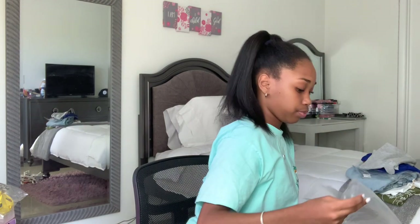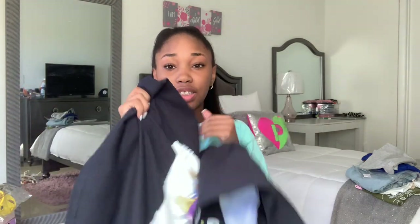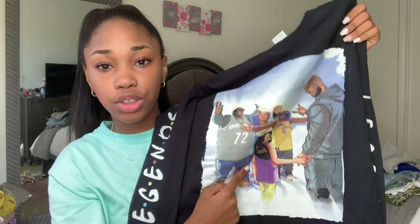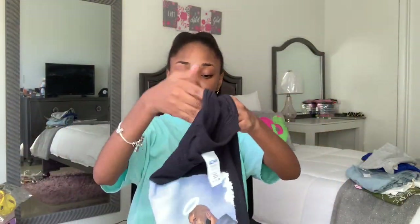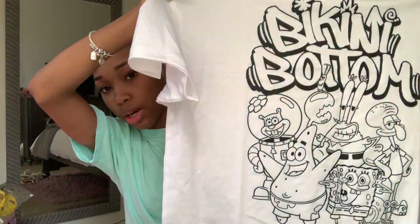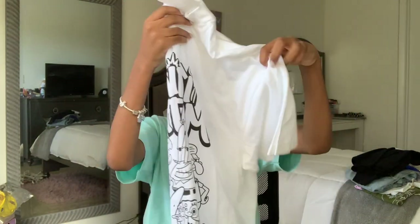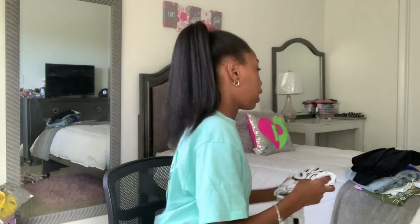The next clothing item is another graphic tee and my dad actually got me this one. On the sleeves it says 'Legends,' and look at the shirt — it has Kobe, Biggie, Tupac, Nipsey, and Eazy-E all on here, and it says 'Legends.' Next thing I got is another graphic t-shirt that says 'Bikini Bottom' and it has all of them in gray and white. I like my graphic t-shirts to be big, and my auntie got me this shirt with the gray biker shorts — this is also from H&M.